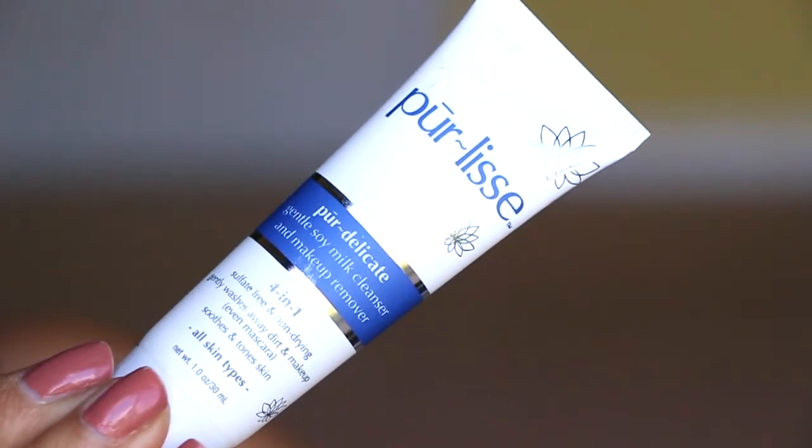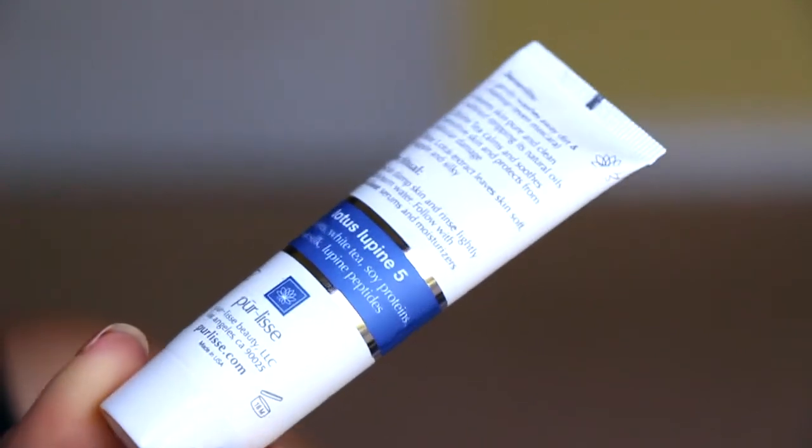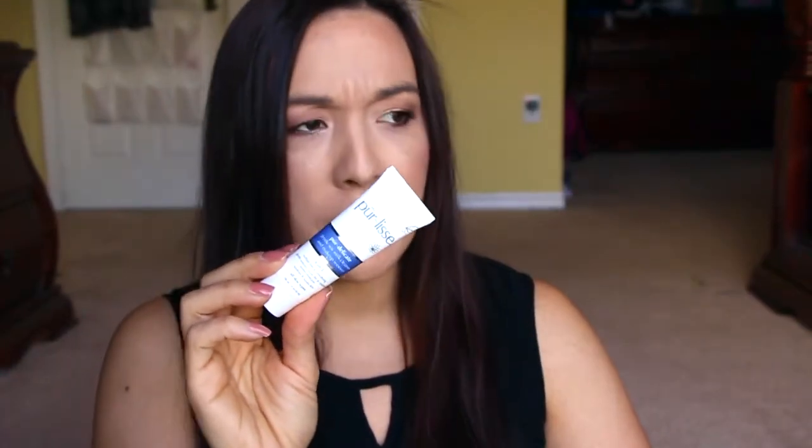Next we have Pearlis — this is a gentle soy milk cleanser and makeup remover. It's a foreign one. I think I actually have this somewhere in my stash of stuff, but Pearlis is a great brand. I was introduced to this many, many moons ago, I think from BzzAgent, or possibly from Birchbox when I first subscribed to them a few years back. It's sealed up, so I'm not going to open this one just yet.